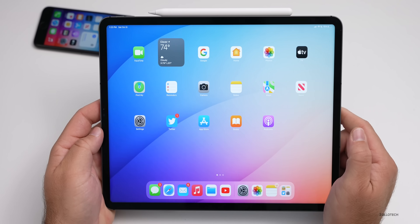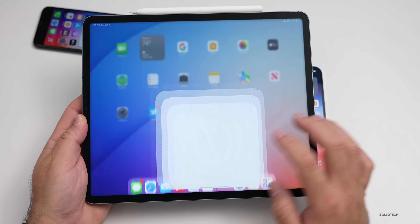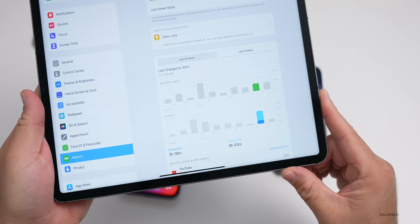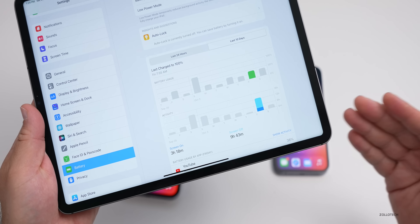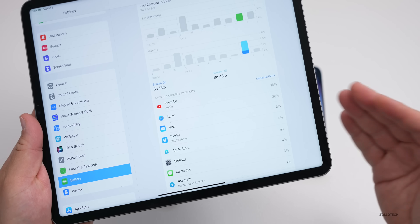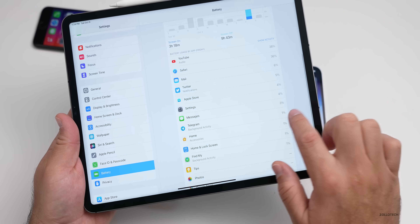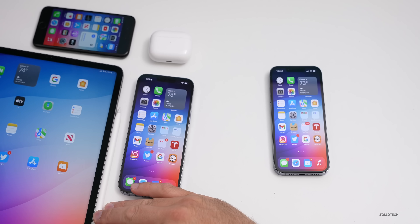On iPadOS 15.1 beta three, I've had a similar experience overall — good stability on this iPad Pro, but battery life has been terrible. I can't get over about five or six hours of screen-on time. Looking at the last 10 days, I had three hours and 18 minutes of screen-on time and nine hours and 43 minutes of screen-off time, which doesn't make sense since I don't use this with the screen off. YouTube, Safari, and Mail are my main uses, but there's a lot of background usage going on.